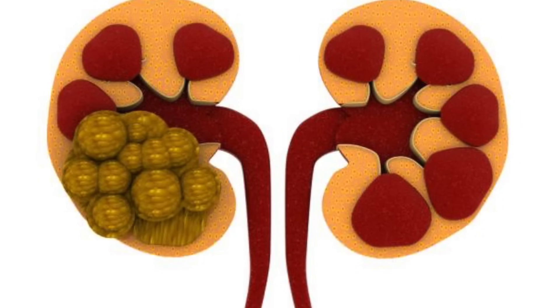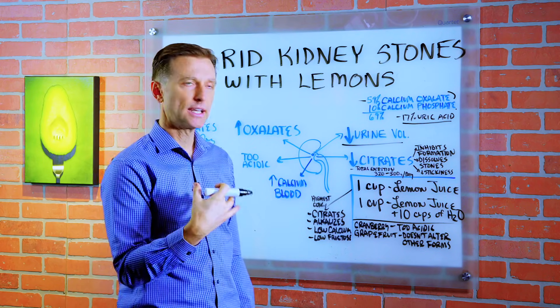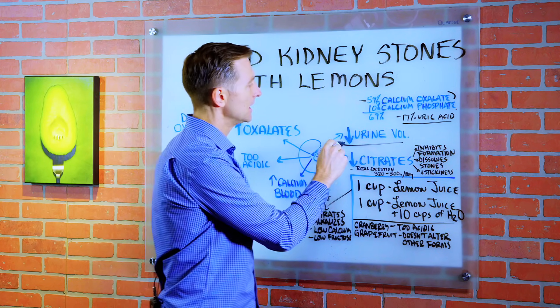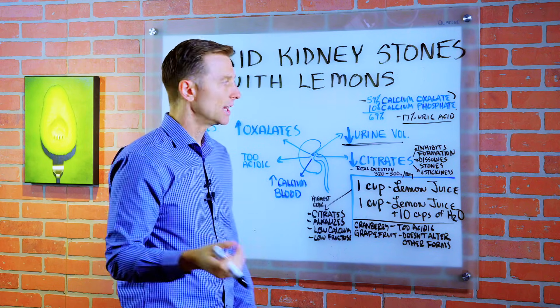What causes kidney stones? There are several things that increase the risk of getting a kidney stone. The first is decreased urine volume — not consuming enough fluids, meaning you're dehydrated.